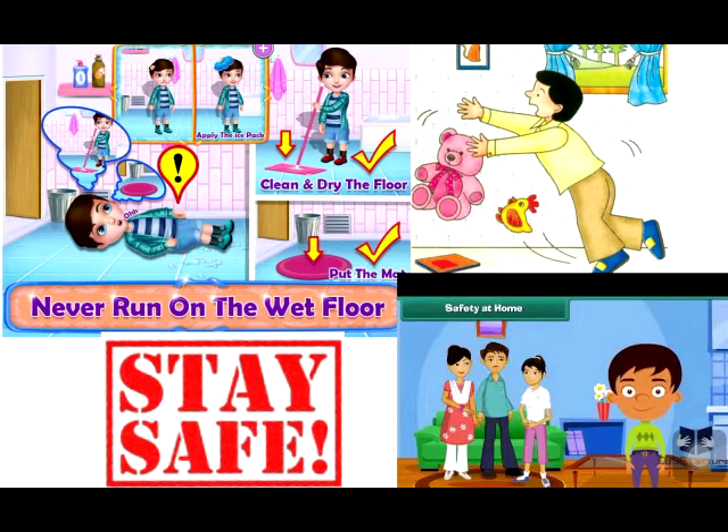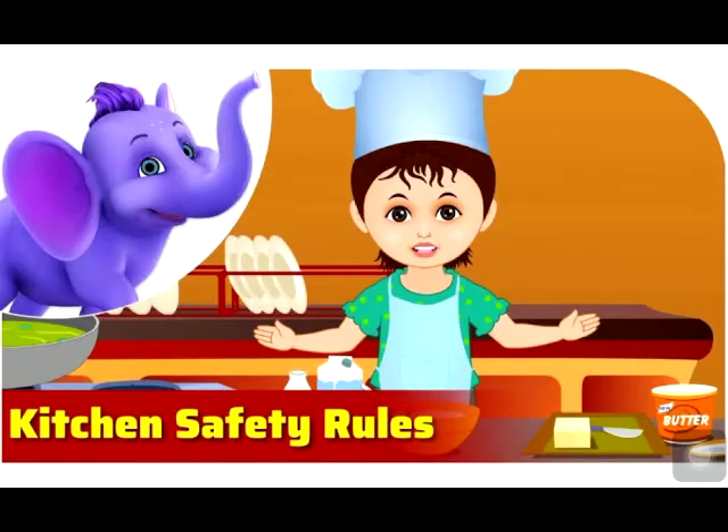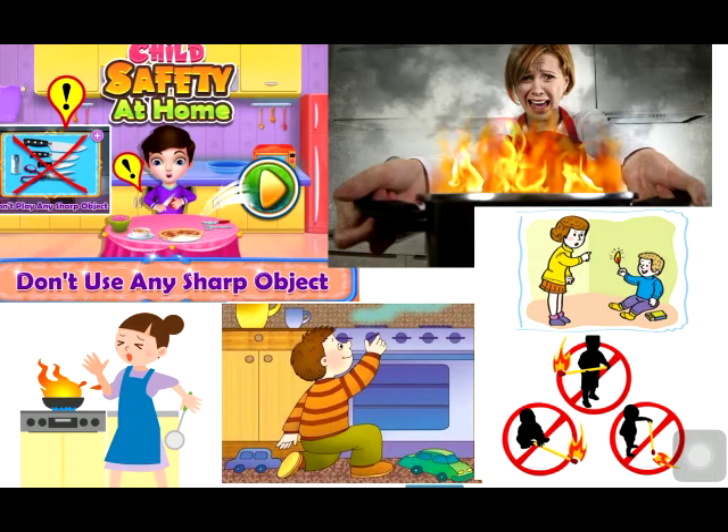The safety rules we should follow in the kitchen: Do not play with matchboxes and matchsticks. Do not try to light the gas stove or go near the gas stove when it is burning. Do not play with knives as they are very sharp and can cut you. Never touch hot utensils with bare hands.